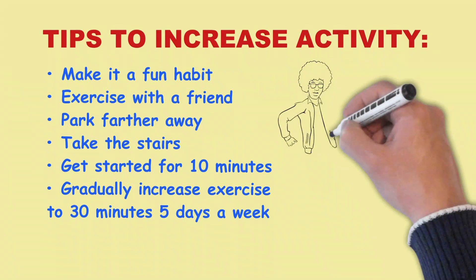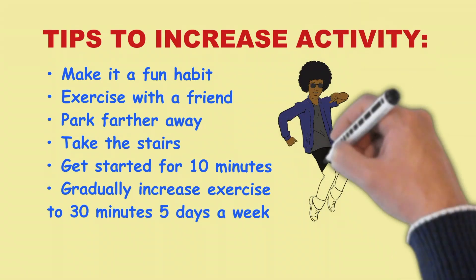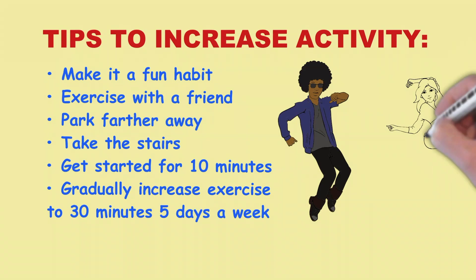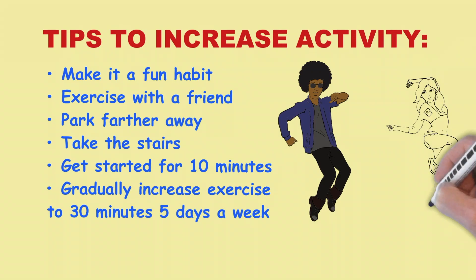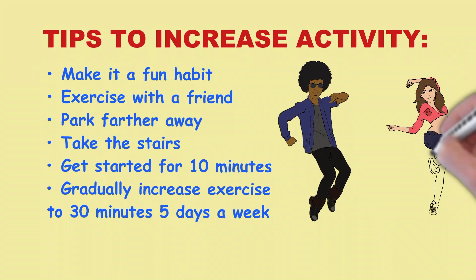Make increased activity a habit that you will enjoy. Try dancing, walking, swimming, or riding a bicycle. Park farther away from stores or work — you'll walk more. Take the stairs instead of the elevator or escalator. Get started: be active 10 minutes a day, 3 days a week.